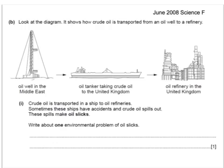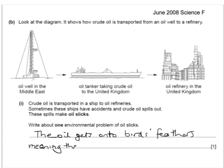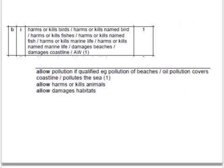Here's a past exam question. It says: look at the diagram. It shows how crude oil is transported from an oil well to a refinery. Crude oil is transported in a ship to oil refineries. Sometimes these ships have accidents and crude oil spills out, making oil slicks. Write about one environmental problem of oil slicks. We might say that the oil gets onto birds' feathers, meaning they cannot fly. The mark scheme allows quite a wide range of answers, from damage to marine life to pollution of beaches and so on.